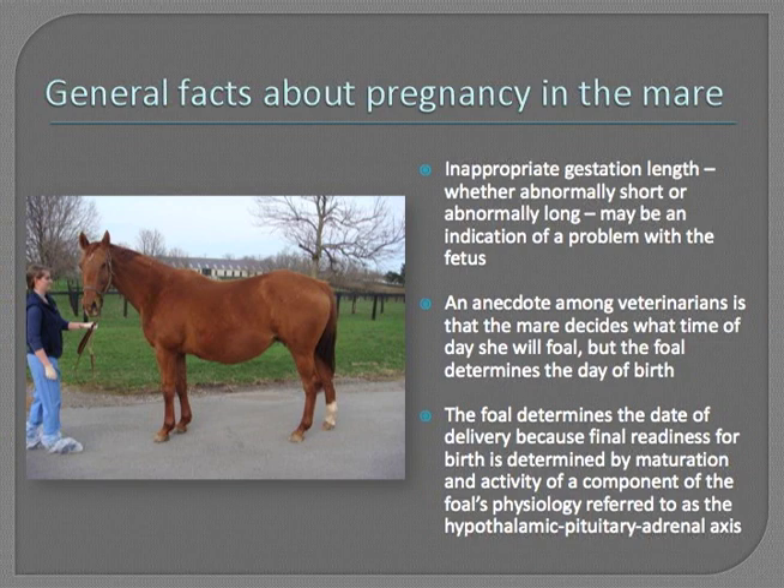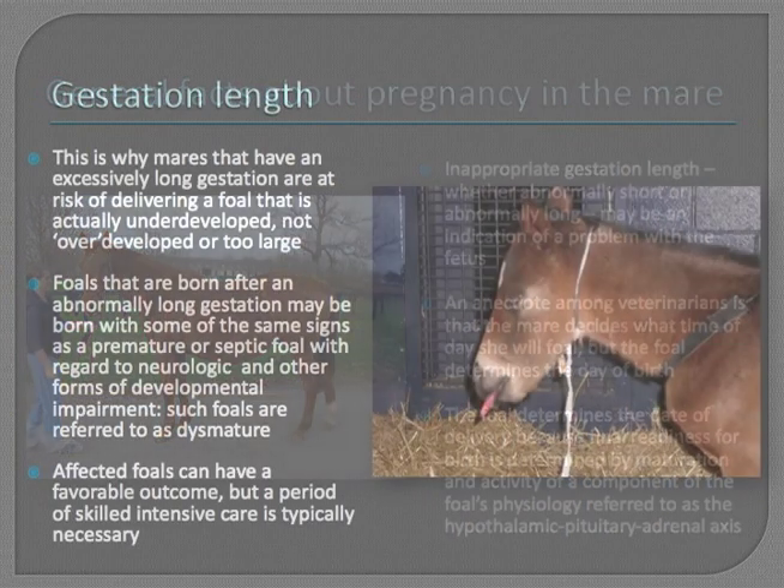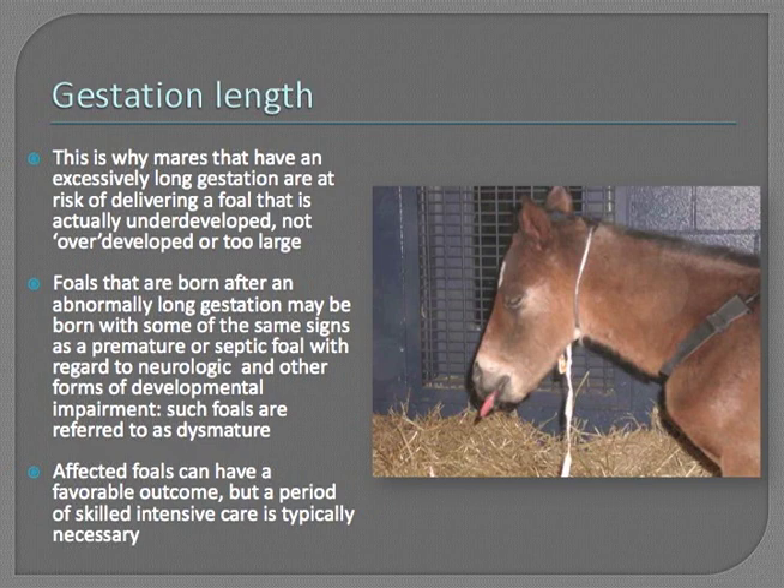An anecdote many veterinarians keep in mind is that the mare decides what time of day she's going to lay down and foal, but the foal is the one that decides the date of readiness. This is because the final readiness for birth is determined by what's called the hypothalamic-pituitary-adrenal axis in the foal, and until the last stages of maturation have been completed in that system, the foal is not ready to be born. This is why mares with excessively long gestations are actually at risk of delivering an underdeveloped foal — not overdeveloped or too large. Because the foal is not signaling that it's ready to be born, it's an indication that the foal's development is hampered or slowed, and again this is a risk factor for something being wrong.